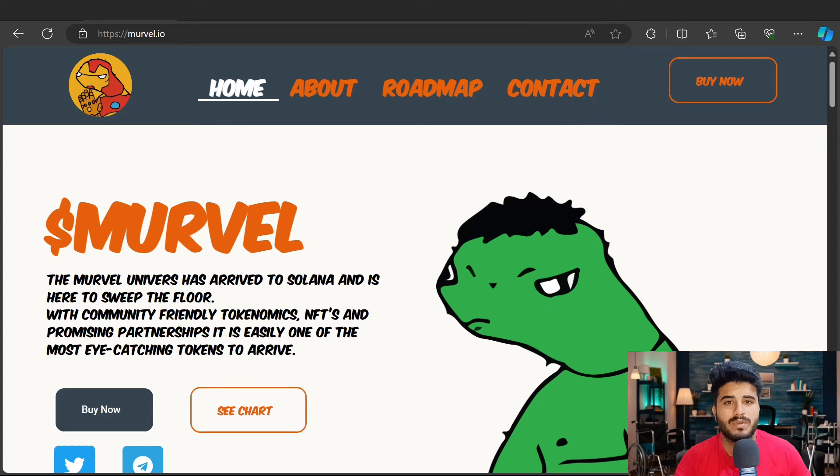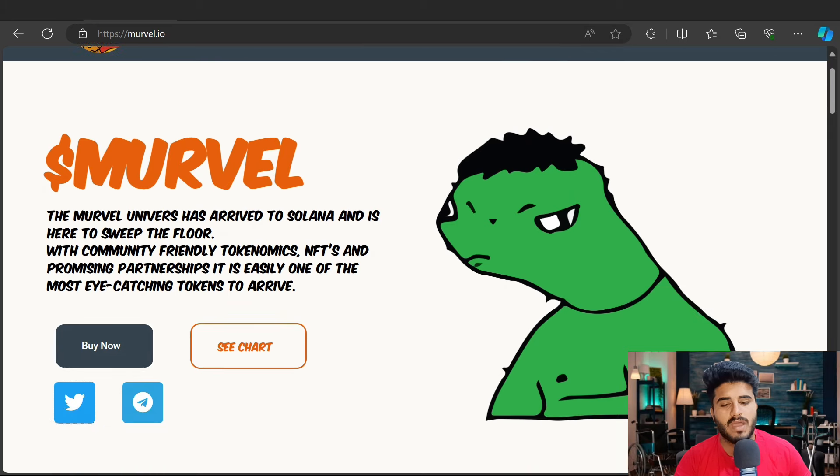Here you can find the roadmap, contact, and how you can buy this token in pre-sale on Raydium and Jupiter. The Marvel universe has arrived on Solana and is here to sweep the floor with a community-friendly token that mixes NFT and promising partnerships. It's easily one of the most eye-catching tokens to arrive. The pre-sale is live on SolSale — I recommend you join their Telegram and Twitter account to get updates, announcements, and participate in events and giveaways.